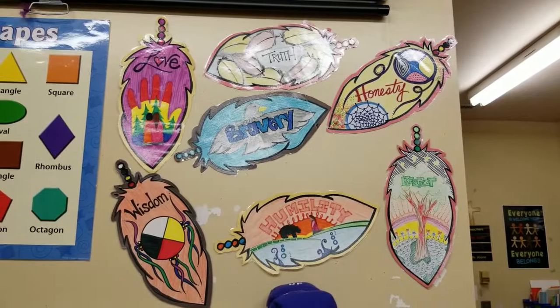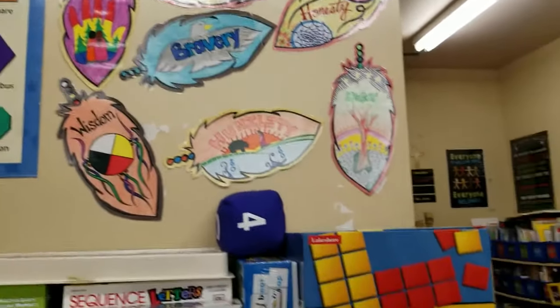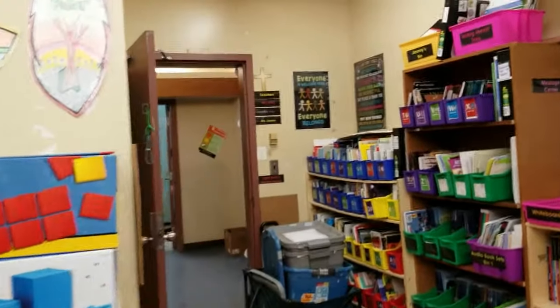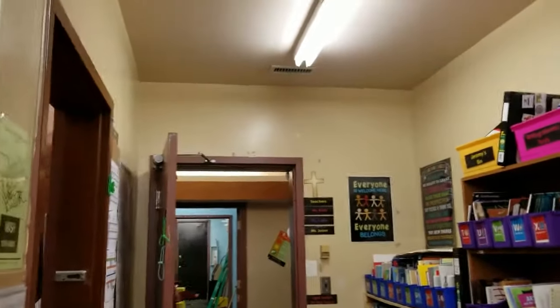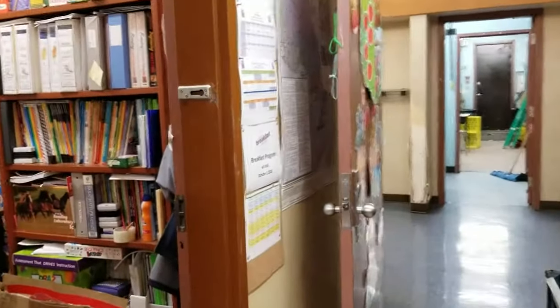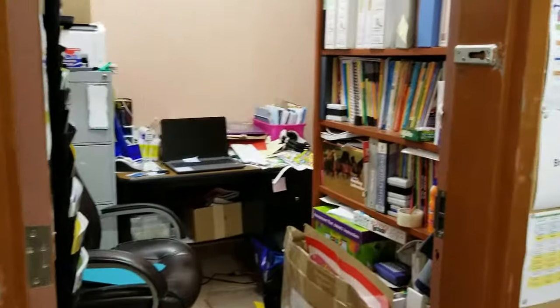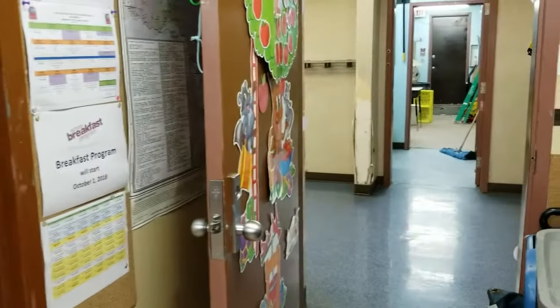The seven grandfather teachings are love, truth, honesty, bravery, wisdom, humility, and respect. Tomorrow we're going to get one more poster up there and a couple more things up over here. This is my otherwise disaster area of an office — we'll work on that.